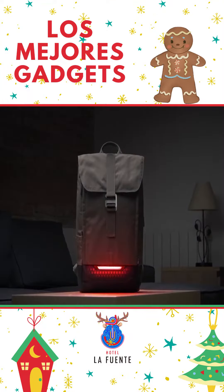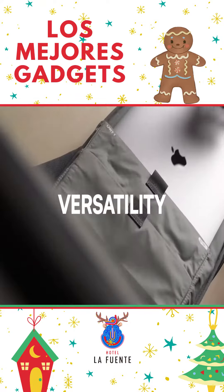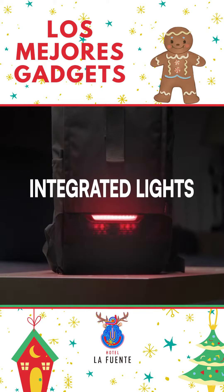Torch — your new toy for this new reality. Torch is an urban backpack that combines the versatility of an everyday carry with the durability of a commuter backpack, and powerful lights to make you visible when you ride.